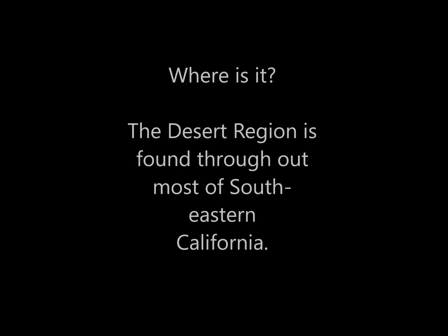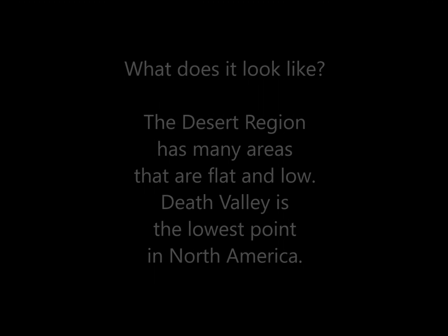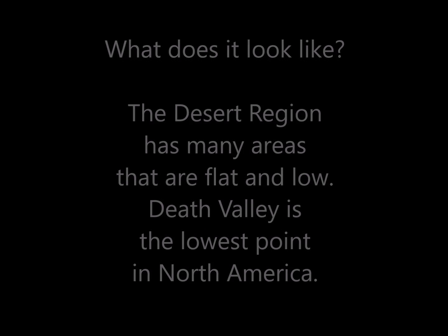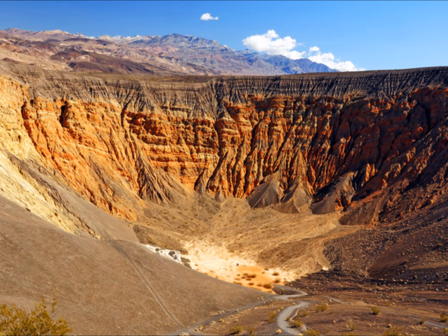Where is the desert region? It is found throughout most of southeastern California. The desert region has many areas that are flat and low. Death Valley is the lowest point in North America.